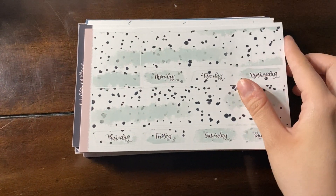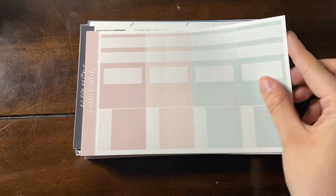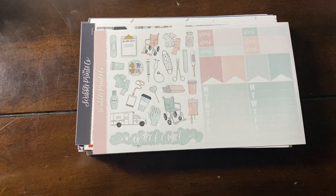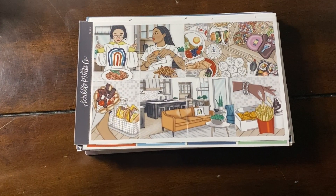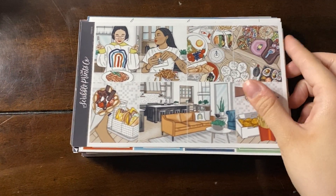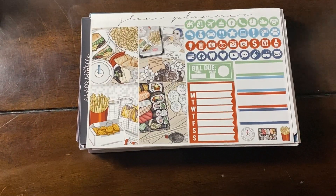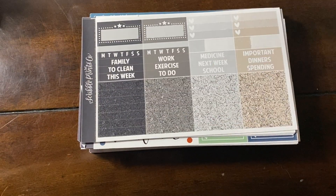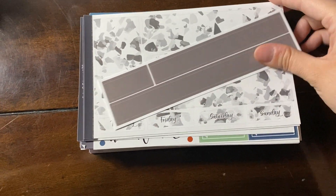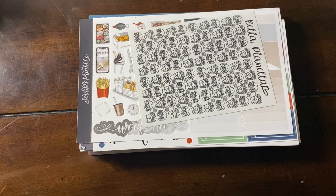This next kit from Scribble Prince Co. is Care. I hope to never use this — I think this would be more of like a hospital visit, but I also think that you could use this for bringing a baby home or something like that, so kind of baby related rather than just being sick and in the hospital. I have this foodie kit. This is probably going to end up being used as a birthday kit for some guy in my life, whether that's my dad, my boyfriend, or my brother, just because they're all very foodies.